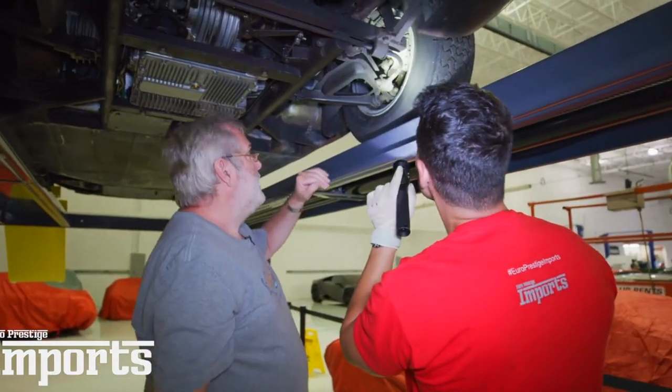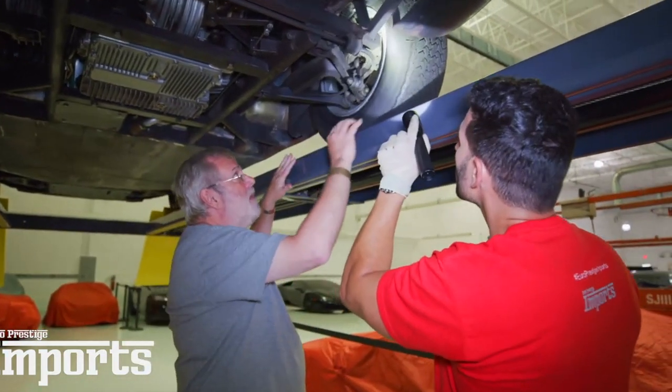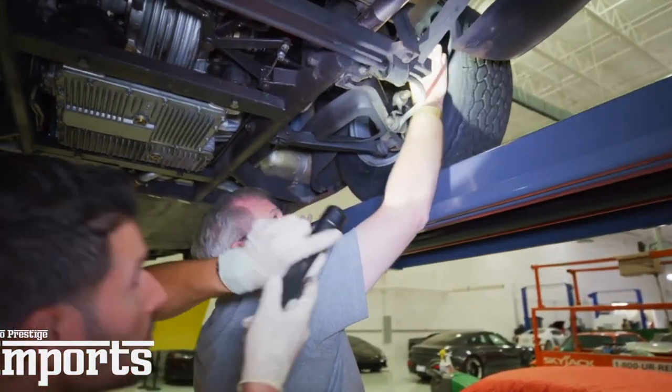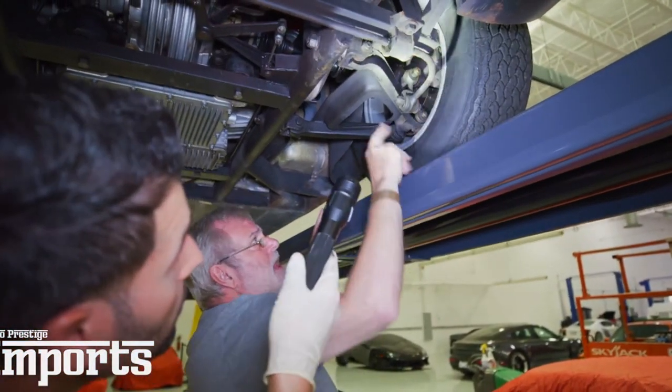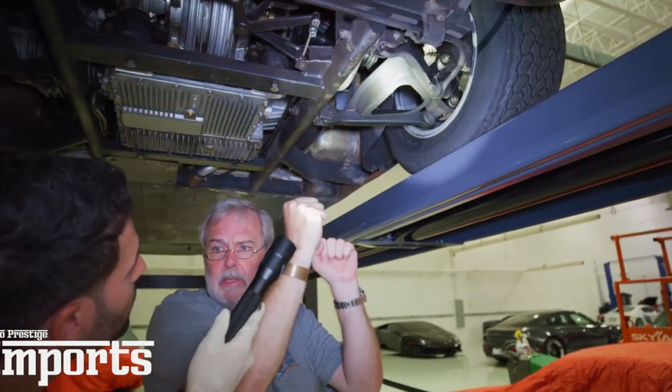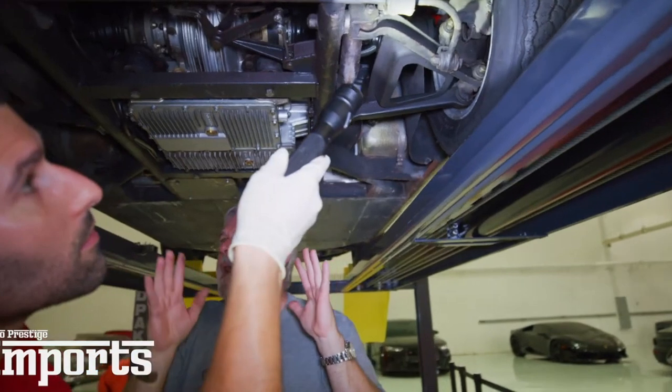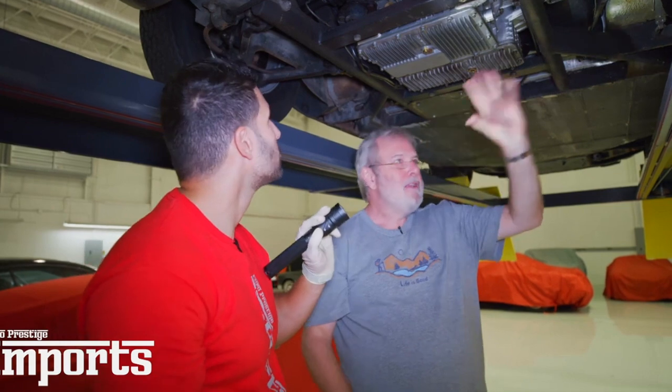The handbrake works off the caliper — it's disc brakes all the way around. It's a very basic system: just a cable hooked over a lever and the lever pushes one of the pistons out. My advice to anybody that owns a 246 Dino: do not park it on a hill relying entirely on the handbrake. Put it in gear and leave it in gear. It's a weakness of the design, but it's not just the Dino — a lot of everything in the 70s is like this.